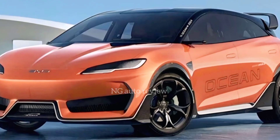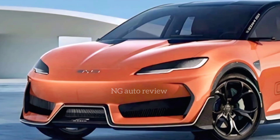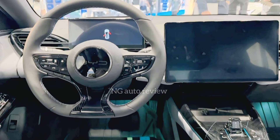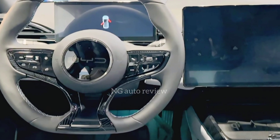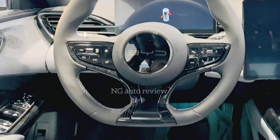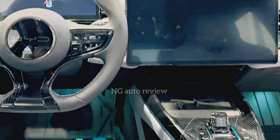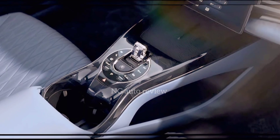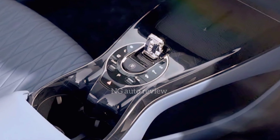Inside, the Ocean M continues the futuristic theme. The cabin is minimal yet premium, with soft-touch materials, sustainable fabrics, and a clean dashboard layout. The centerpiece is BYD's signature rotating 15-inch touchscreen, allowing drivers to switch between portrait and landscape modes. A fully digital driver display, ambient lighting, and a panoramic glass roof enhance the sense of space.